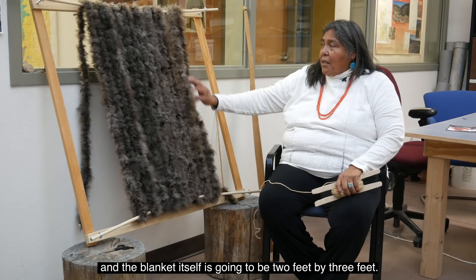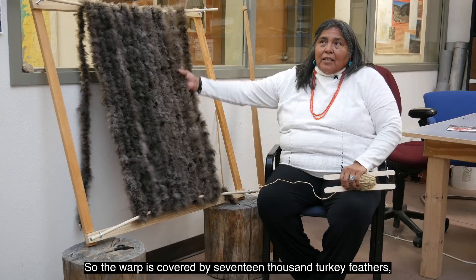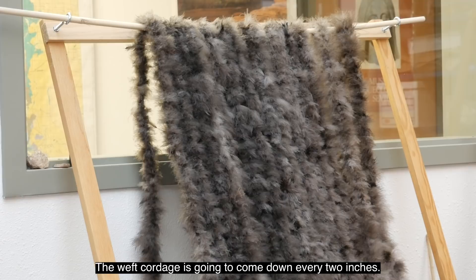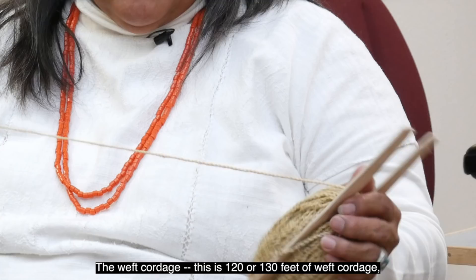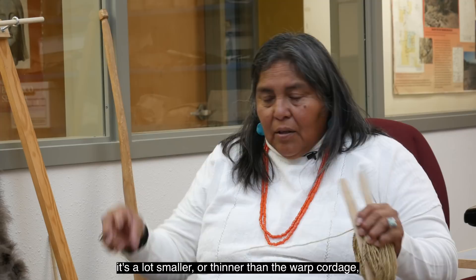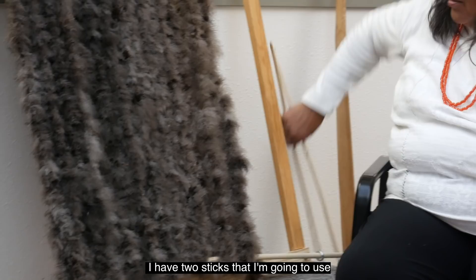This loom is three feet by three feet, and the blanket itself is going to be two feet by three feet. This is the warp and this is the weft. The warp is covered by 17,000 turkey feathers, and there's 100 feet of yucca cordage used for the warp. The weft cordage comes down every two inches — about 120 to 130 feet of weft cordage — which is a lot smaller and thinner than the warp cordage, which was a quarter of an inch thick.